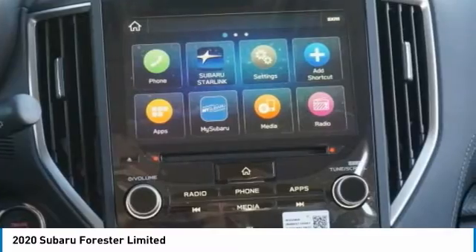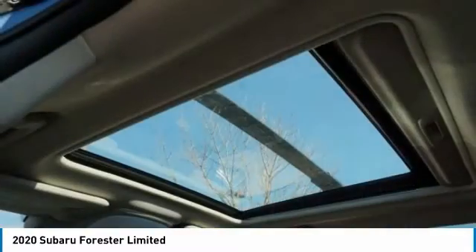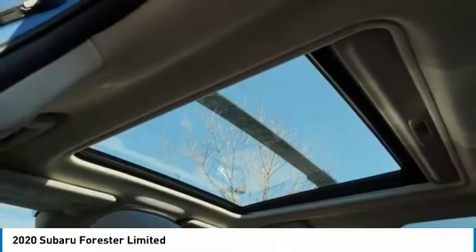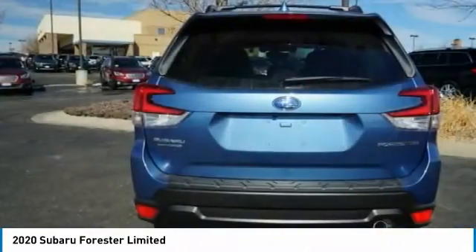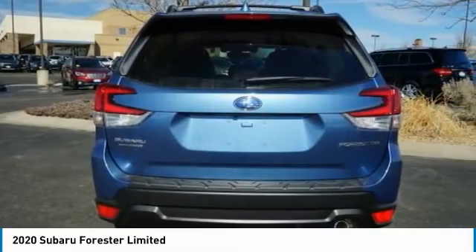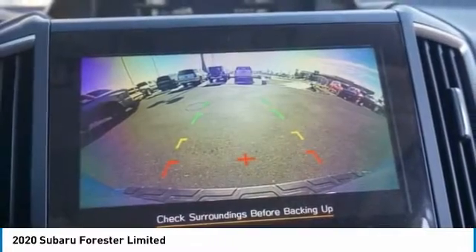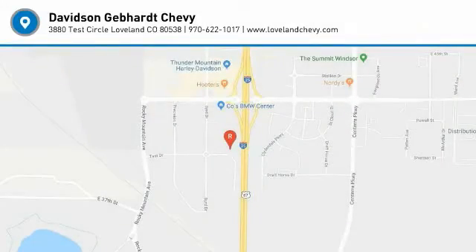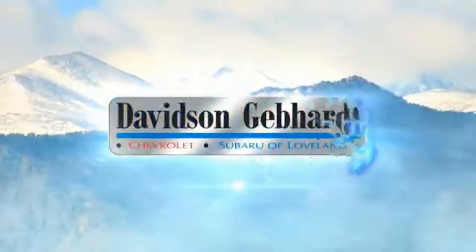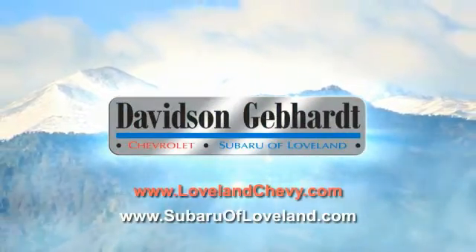Your new ride is just a phone call away. Davidson, Gebhardt, Chevrolet, and Subaru of Lovelace are conveniently located right on I-25 and exit 259 in Loveland.